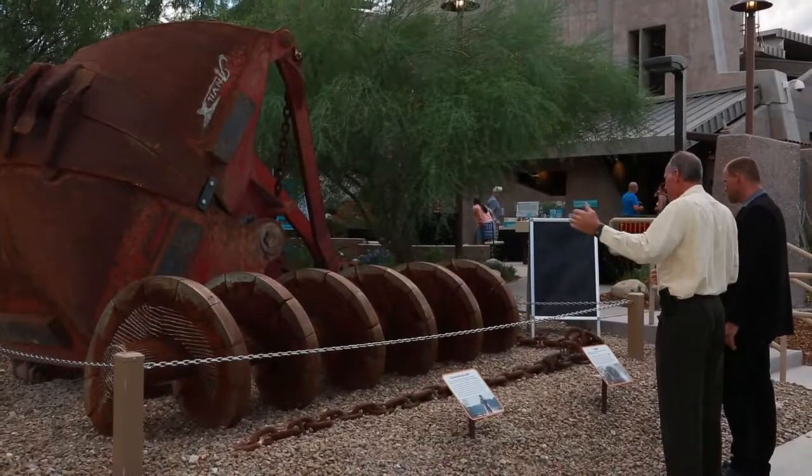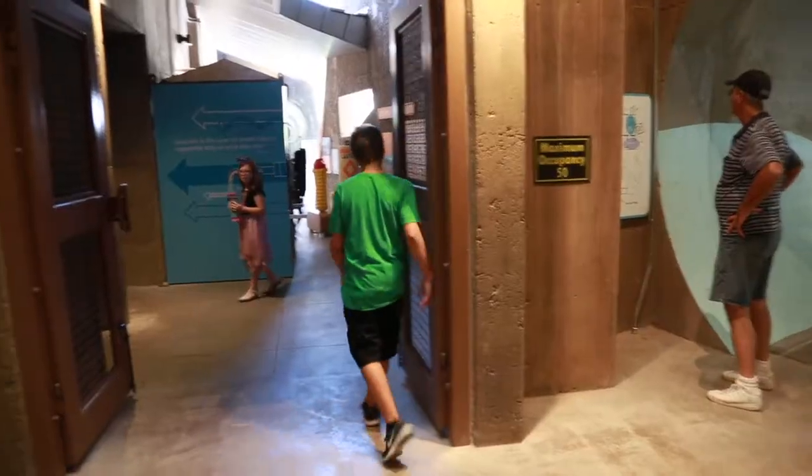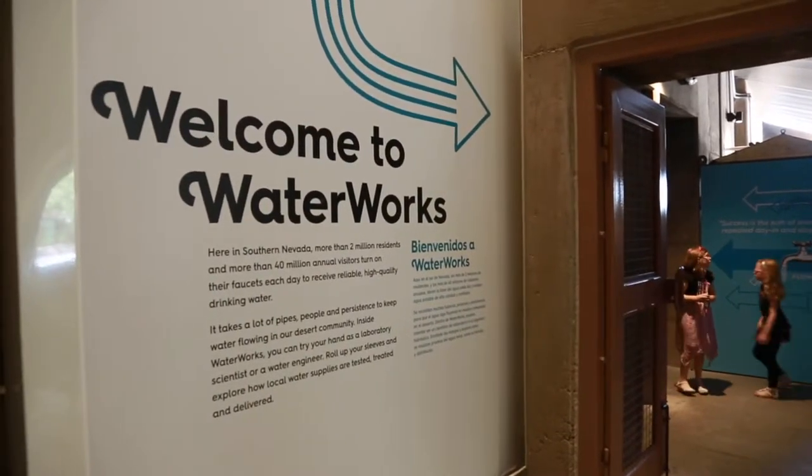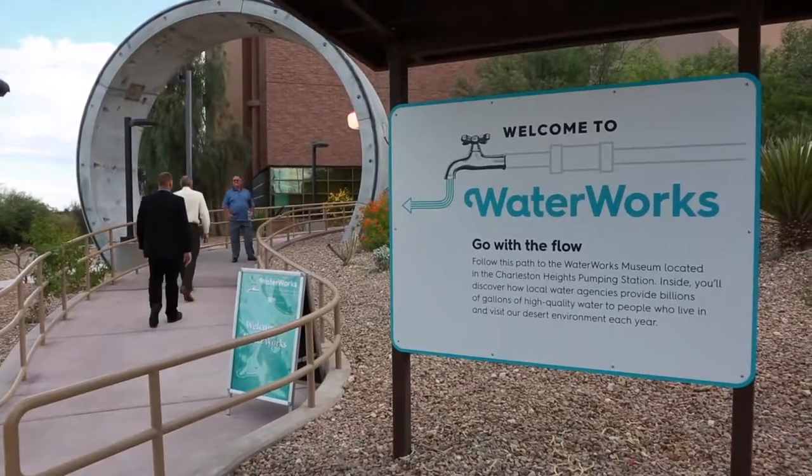People that come out to Water Works are going to see two really large features when they first get here. The first one is an actual tunnel segment, just like the ones that were used to build the three-mile tunnel under Lake Mead to connect the intake to our new system. It's a massive ring. This new tunnel, intake, and subsequent pumping station will allow us to draw water should Lake Mead water levels continue to decline.